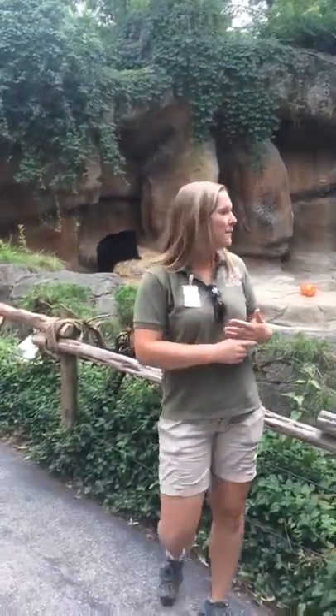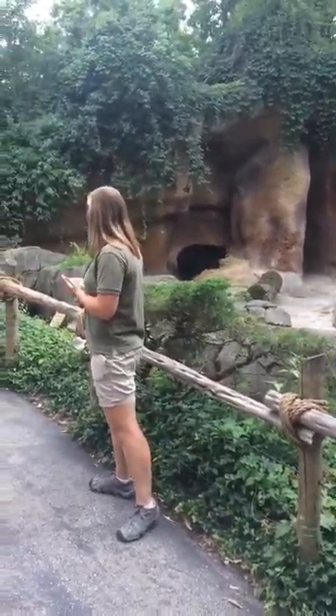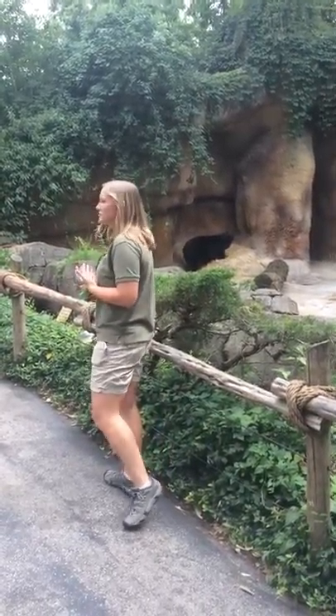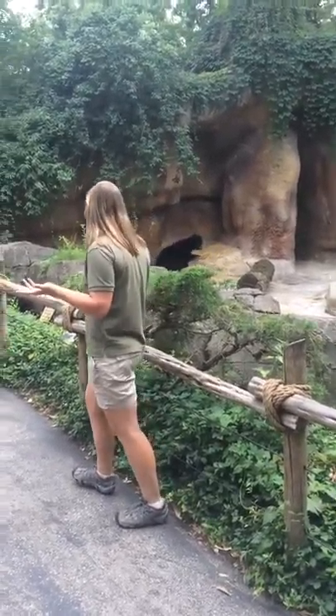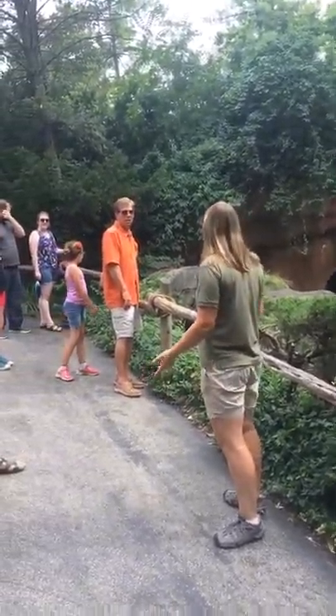Alright you guys, welcome to Bear Hill here at the Cincinnati Zoo and Botanical Garden. My name is Sarah and I invite you to come join me in front of our 20-year-old Andean Bear Chester's exhibit. I'll be giving a brief introduction on him today, so if you want to learn more about South America's only bear, come join us!